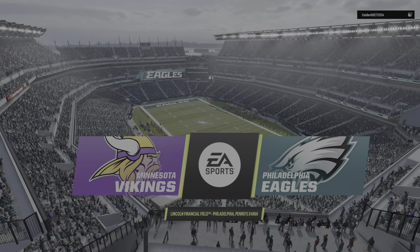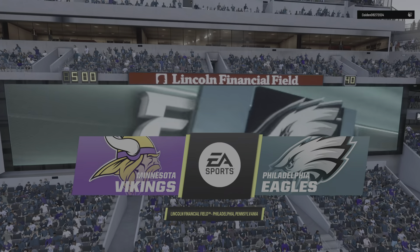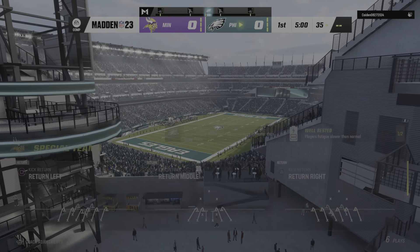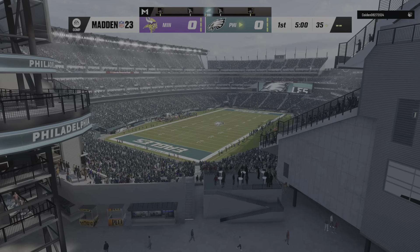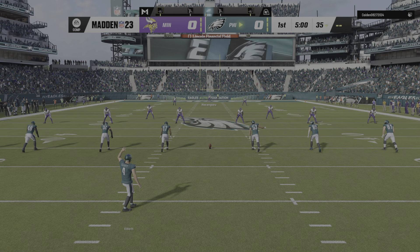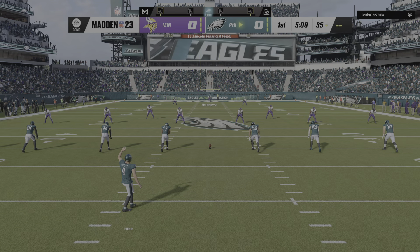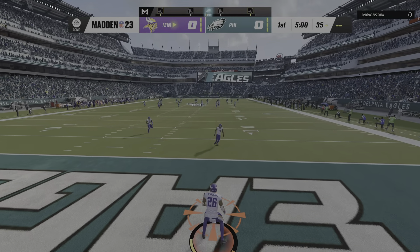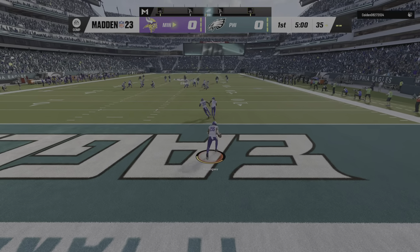52 champions at Lincoln Financial Field in Philadelphia, PA. Today we've got a good NFC matchup on tap between the Minnesota Vikings and the Philadelphia Eagles. Here's the kicker Jake Elliott, ready to get this one started. And off we go from Lincoln Financial Field.